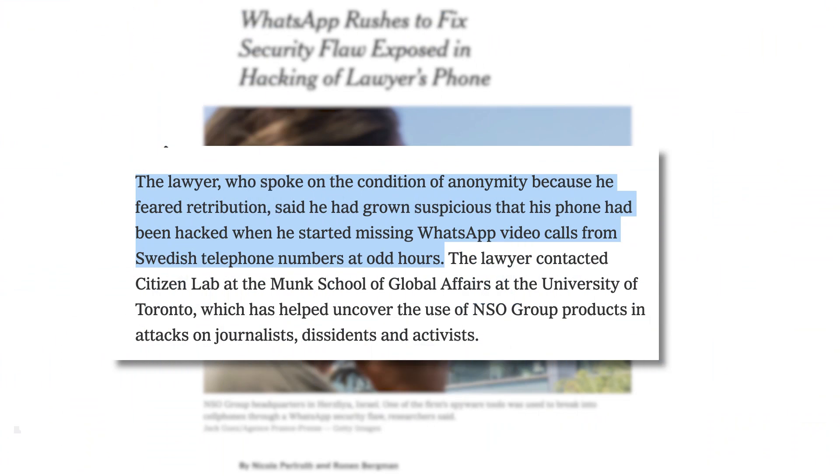It's important to note here that NSO Group has been accused of allegedly assisting in the spying of some human rights activists. A London-based lawyer who was involved in lawsuits against NSO Group became suspicious his phone had been hacked when he began missing WhatsApp video calls from a Swedish number.